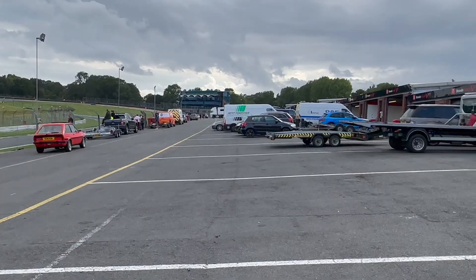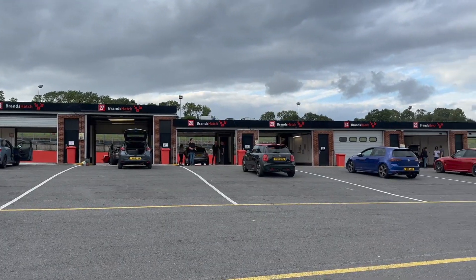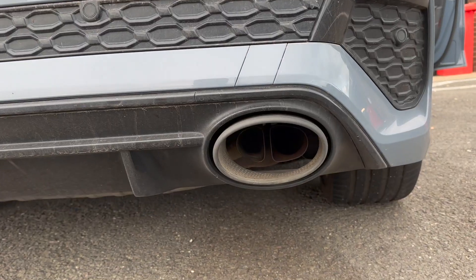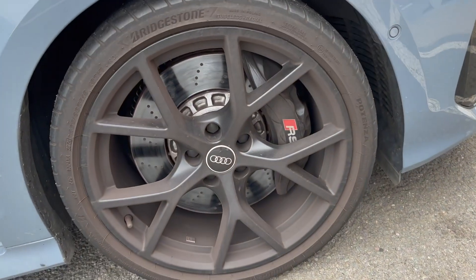Stay tuned. If you haven't done a track day, I highly recommend it - they are good fun. We've done a few now and did the Ring. That Fiesta is absolutely flying around, that's the one making all the noise as well. Ed's just finished his tuition lap, we're going to catch up with Ed and that will be in Ed's video, so stay tuned.